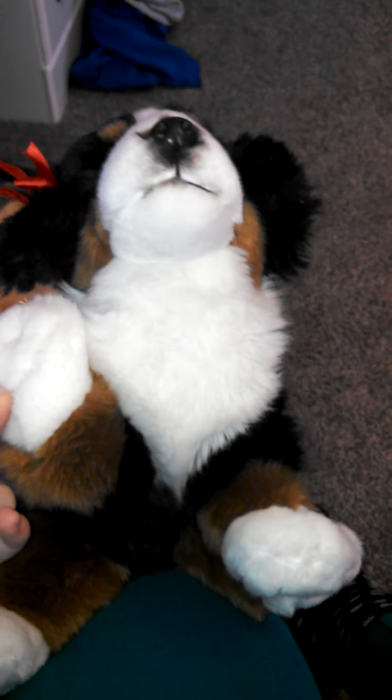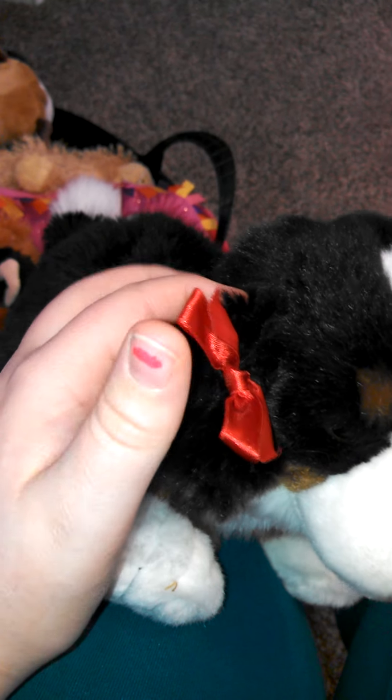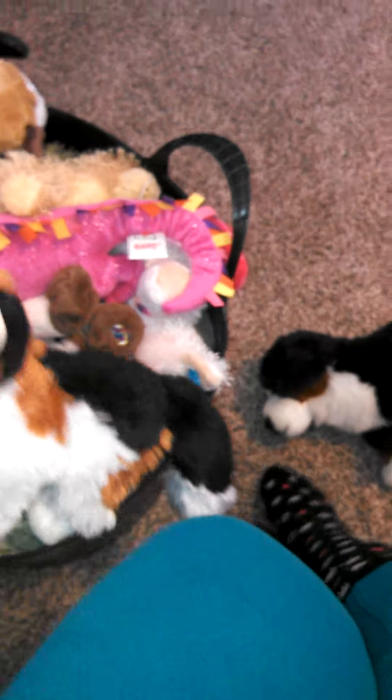Let's start off with my signature Webkinz. This is my only signature Webkinz and it is the Bernese Mountain Dog, and her name is Ruby. That's why she has this red bow in her hair. I'm not gonna show all the magic W's because it will take a very, very long time.